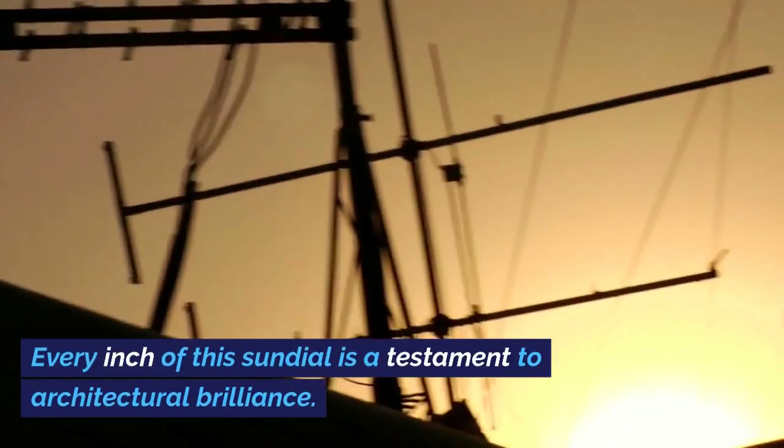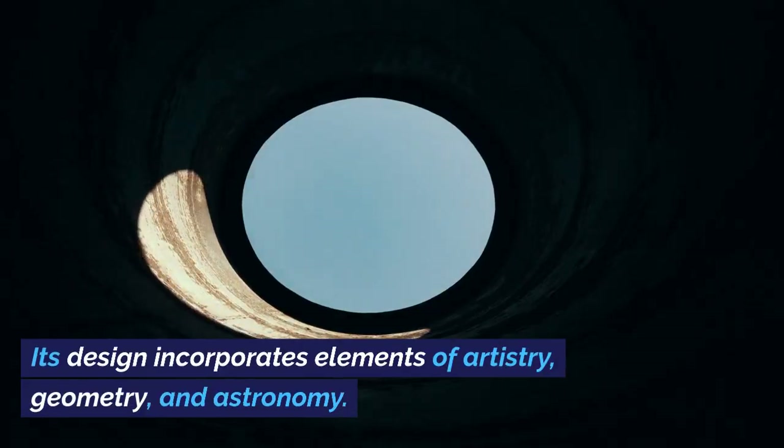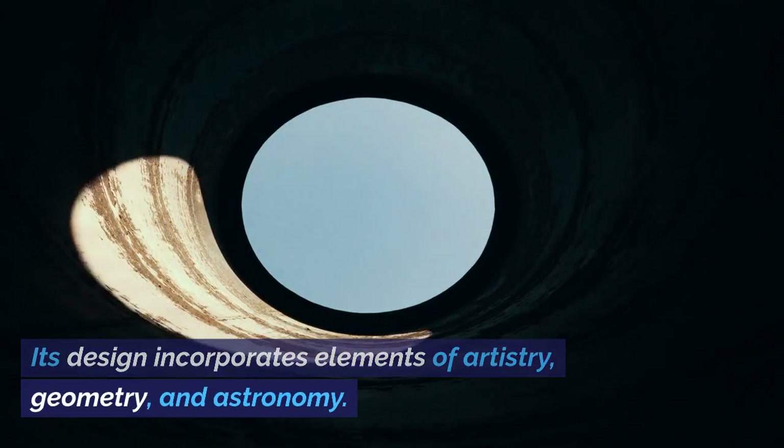Every inch of this sundial is a testament to architectural brilliance. Its design incorporates elements of artistry, geometry, and astronomy.